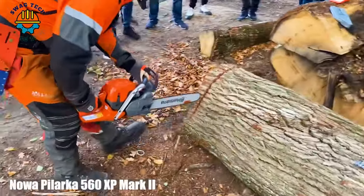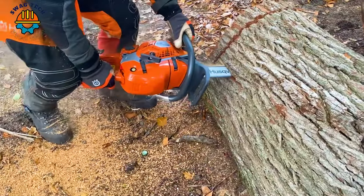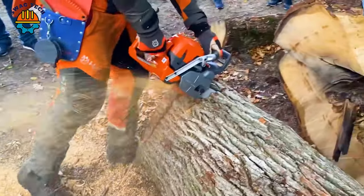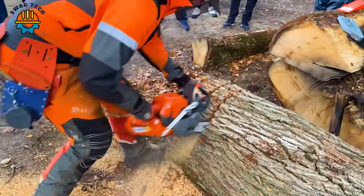With a powerful 59.8cc engine, the Husqvarna 560 XP Mark II is a formidable force, delivering 4.7 horsepower to conquer the toughest woods.